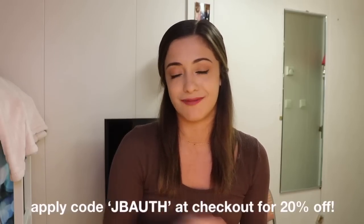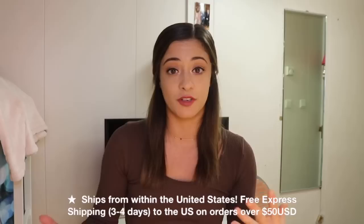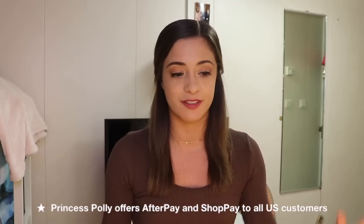I'm trying to completely revamp my closet, so I'm getting rid of a lot of old pieces and making space for these new items. I have a discount code for you guys down below if you want to place an order and save some money. Princess Polly also offers free express shipping throughout the U.S. for orders over $50, and they do offer Afterpay and Shop Pay to all customers. Thank you so much to Princess Polly for sponsoring this video.